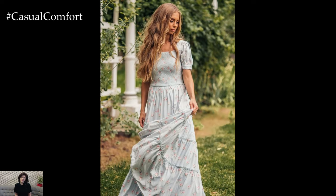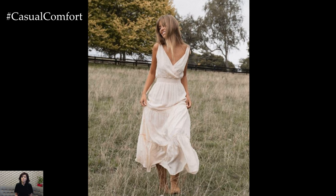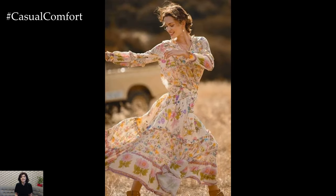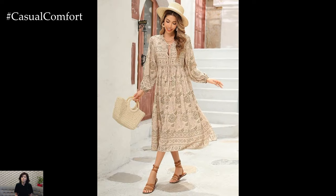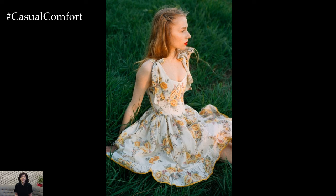Cottagecore dresses have a unique charm that sets them apart from other summer fashion trends. They draw inspiration from vintage styles, bringing a timeless elegance to your summer wardrobe. With their classic silhouettes and delicate details, these dresses offer a sophisticated yet effortless look that never goes out of style. Whether you opt for a tea-length dress with puffed sleeves or a maxi dress with a cinched waist, cottagecore dresses exude a refined grace that can be dressed up or down for any occasion.